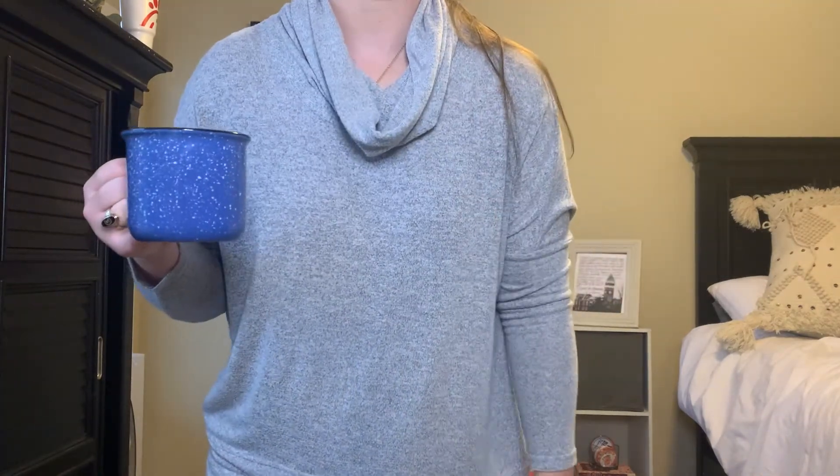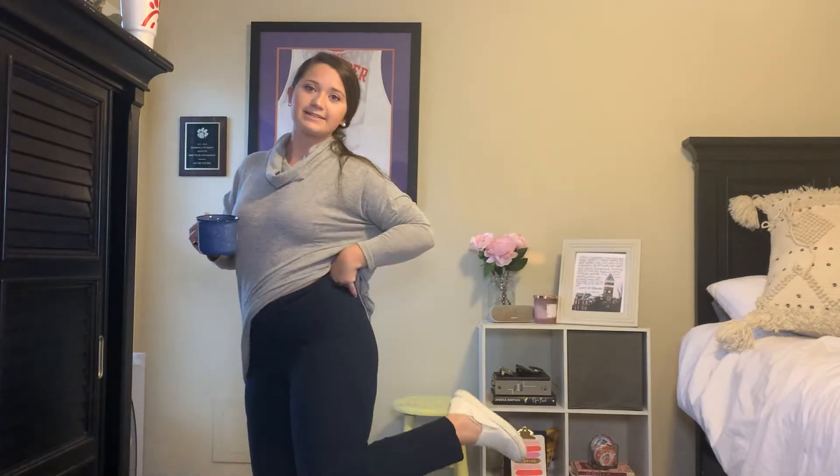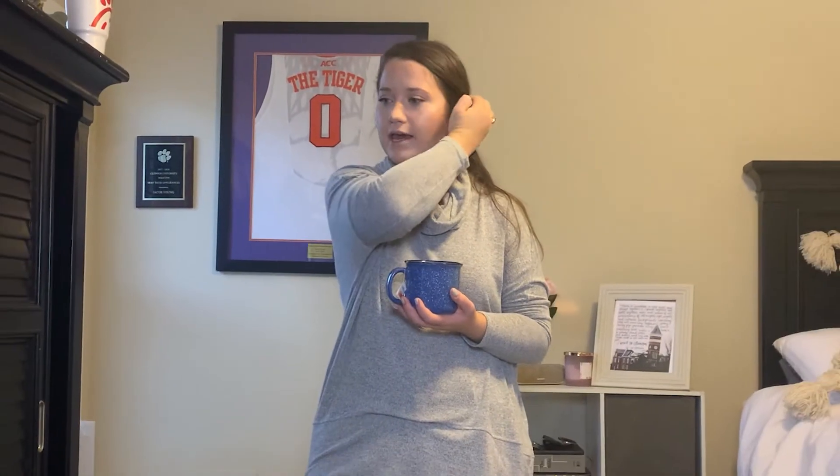Hey guys, happy Thursday! I'm going to show you what I'm wearing to work today. I didn't share anything yesterday because it was Veterans Day and I had the day off. I'm wearing this very light and stretchy calumet sweater — very light material, so comfortable, I've had it for years. Then I'm wearing some navy high-waisted pixie pants and my little slides. We have a very busy day — we're going to hotels to grab content for virtual tours, so I wanted comfortable shoes and put my hair back.